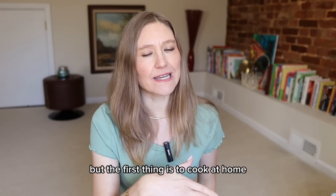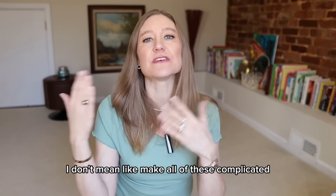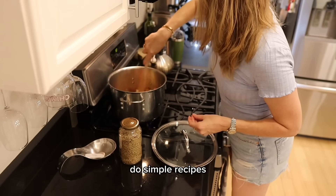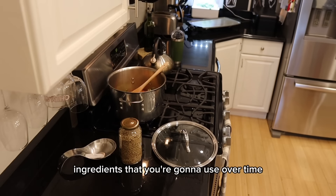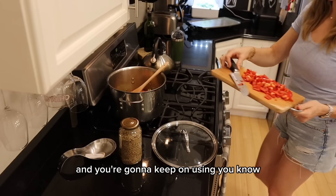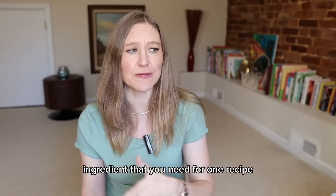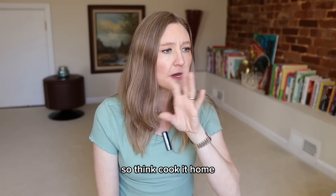The first thing is to cook at home. I don't mean make all of these complicated recipes — just cook at home, do simple recipes with simple ingredients that you're going to use over time. Don't buy a random ingredient you need for one recipe only to never use it again and have to throw it away. Don't go out to eat.